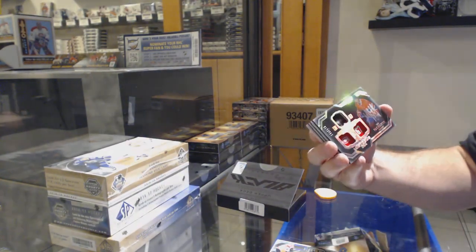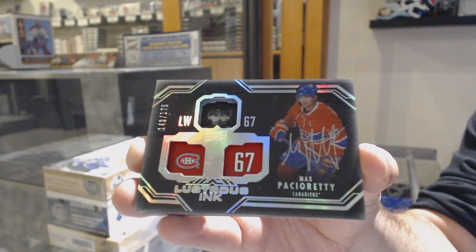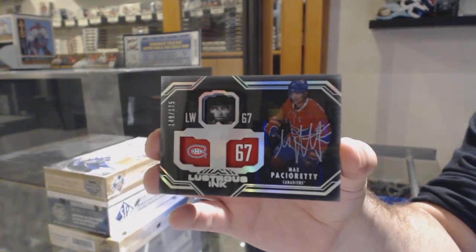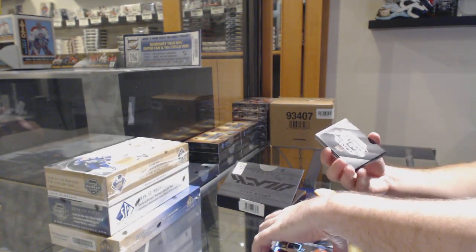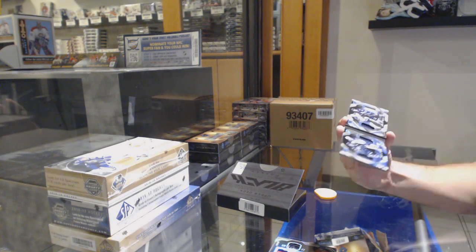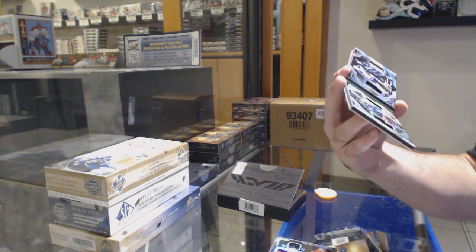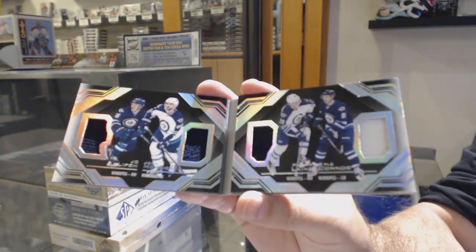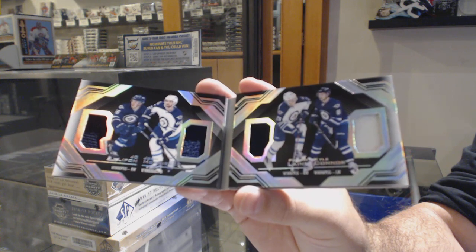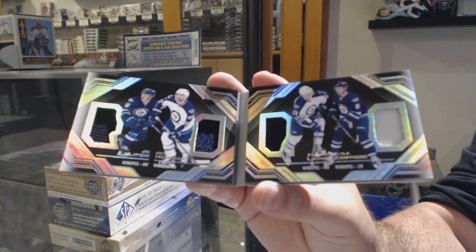For the Montreal Canadiens, numbered to $175 — Max Pacioretty. We've got a booklet — and this is a rookie year one — for the Winnipeg Jets, Line A: Connor, Lippin, and Morrissey. This was the Line A product, yes.